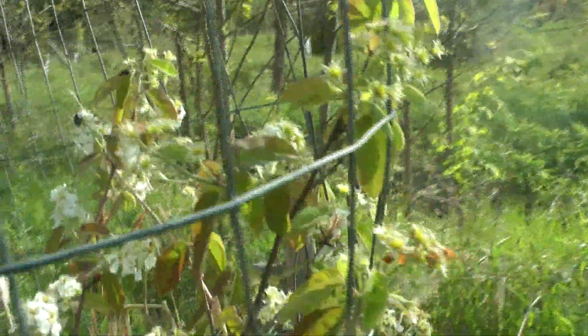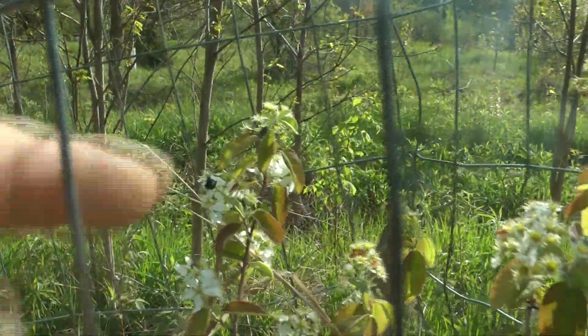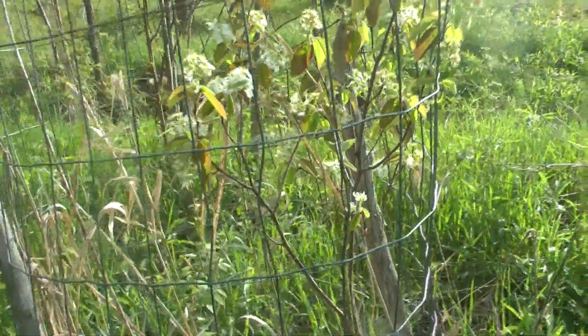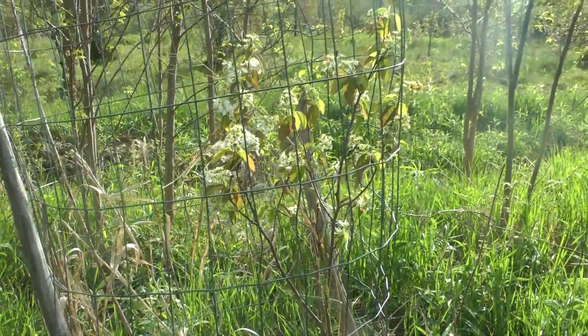Silverberry. There are beetles doing something with it. Last year this little bush didn't have any berries; the year before it did. It looks like we're going to have even more this year.